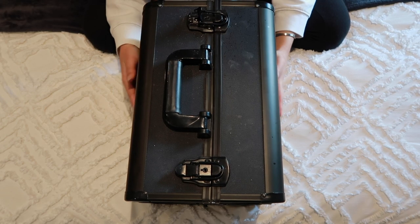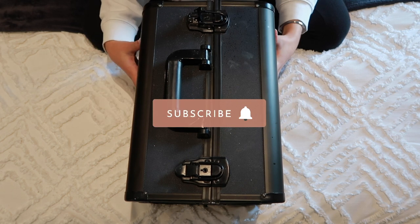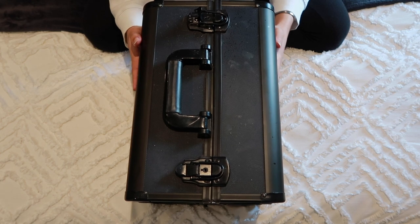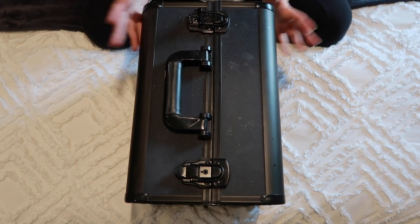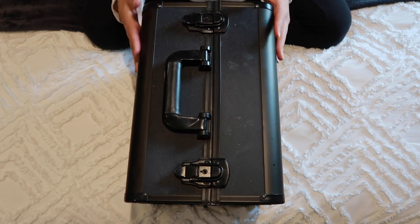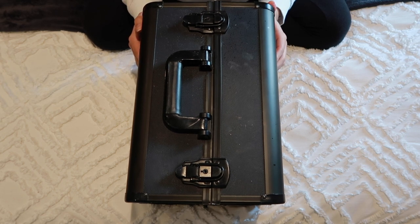So this is my makeup box. I kind of took this over from my mom. She was a beauty therapist, still is but she doesn't practice anymore. She also did makeup artistry. So she had this train case and I now have it. I'm just going to take you through what's inside here. It is black and it is from Inglot.